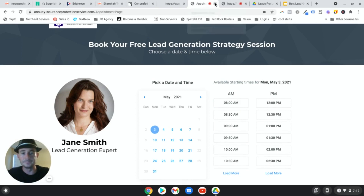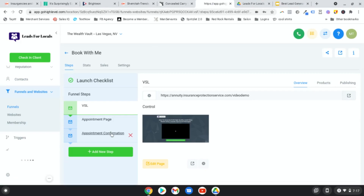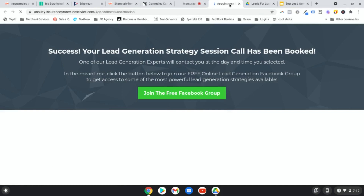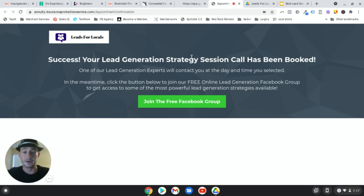From here they can book their appointment. What happens once they book - instead of a standard 'Oh, thanks for booking your appointment, we'll call you at your selected day and time' - we're going to take advantage of this step. We confirm the appointment is confirmed, we're going to contact them at that day and time, and then in the meantime there's a button to take the next step of your sales process.